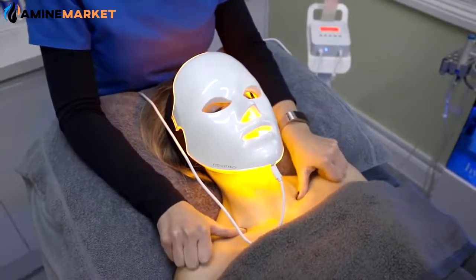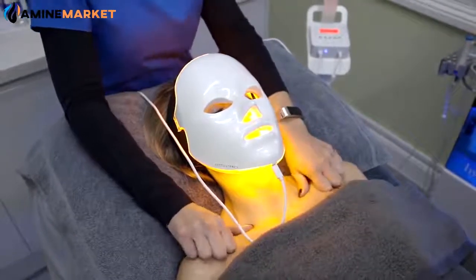You get a feel-good factor because it will help with serotonin release in the brain, as light does. So it's very good for the mood.